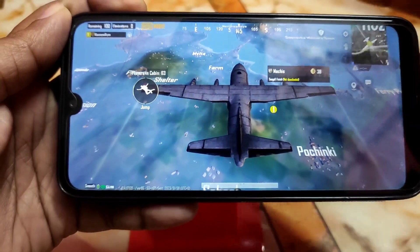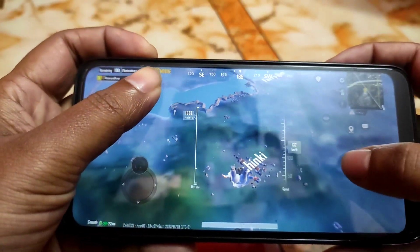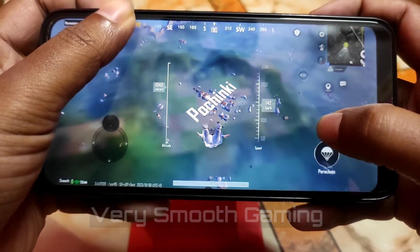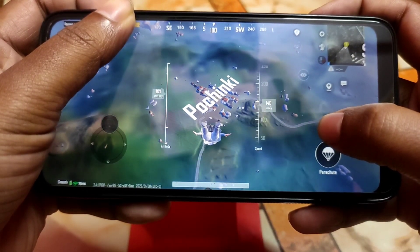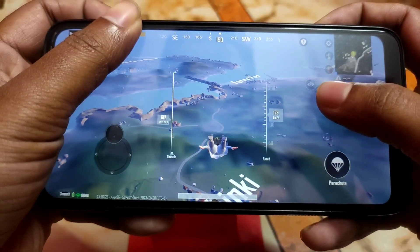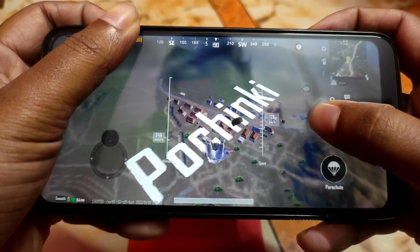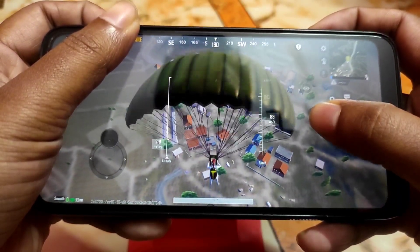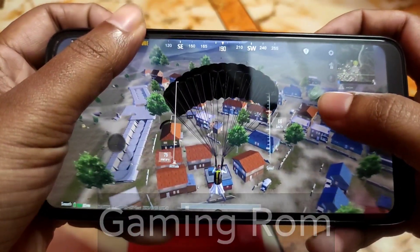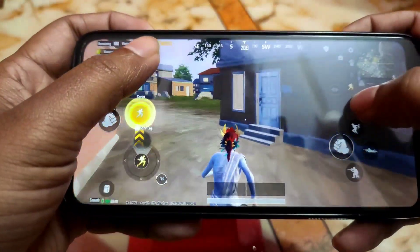We are going into a match, dropping in now. I intended to land at Rozhok but had to land elsewhere instead. I'm not the best player but I'll try my best.